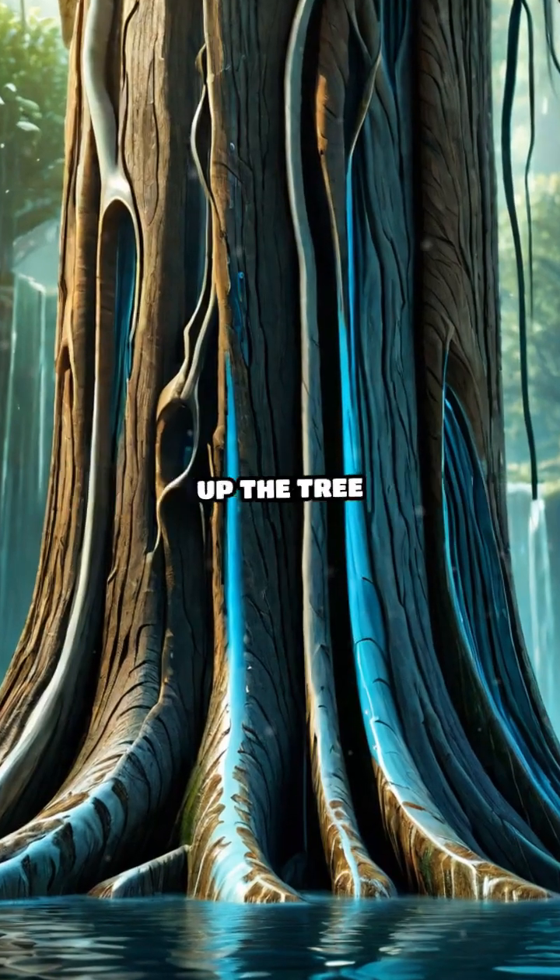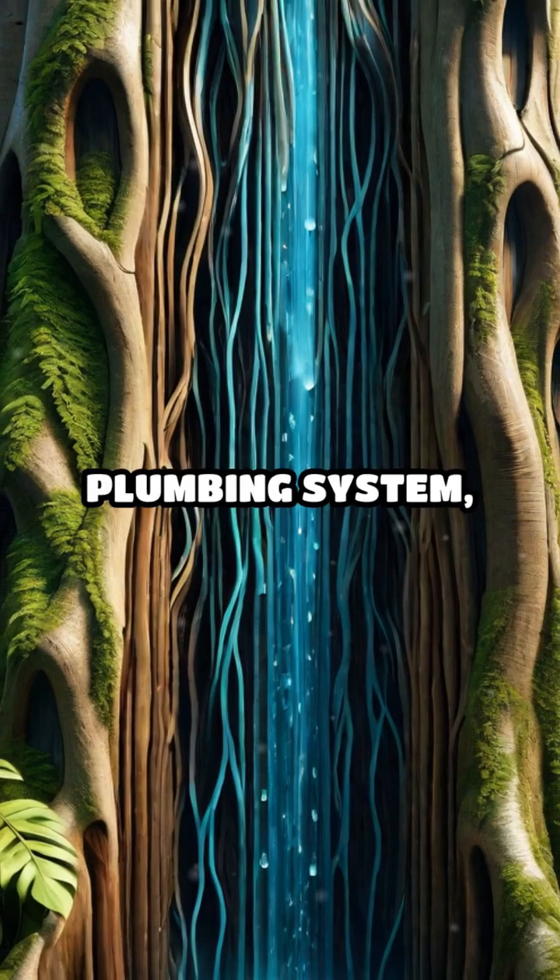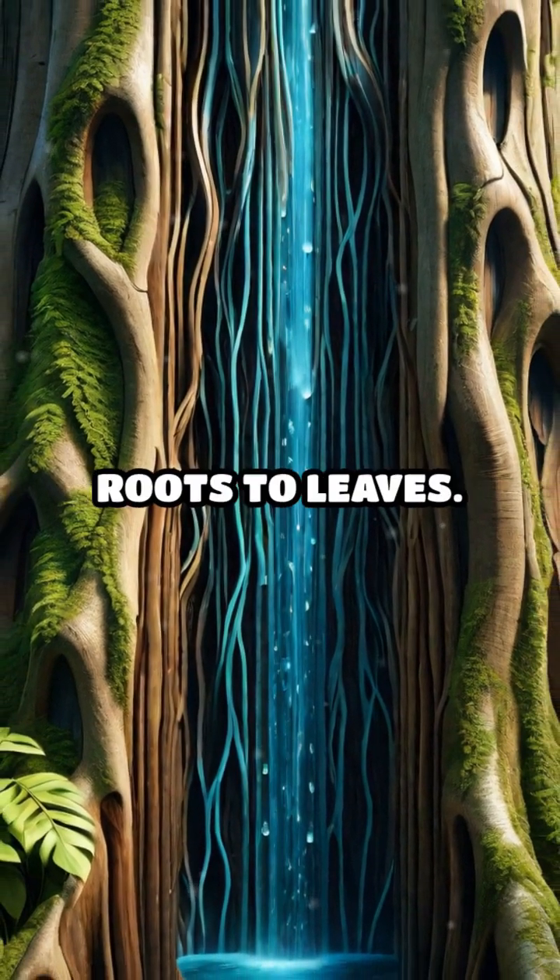This water travels up the tree through tiny tubes called xylem. Think of xylem as the tree's plumbing system, moving water from roots to leaves.